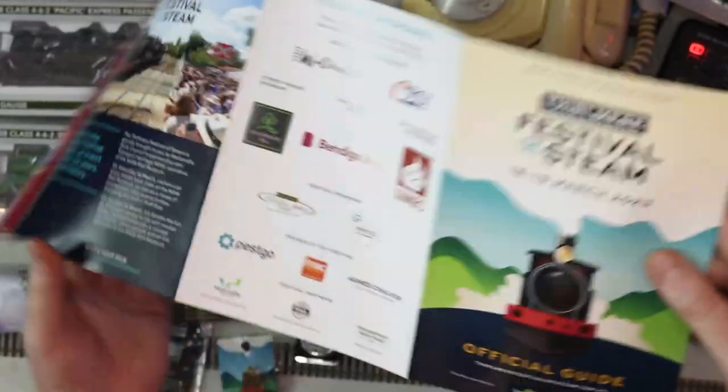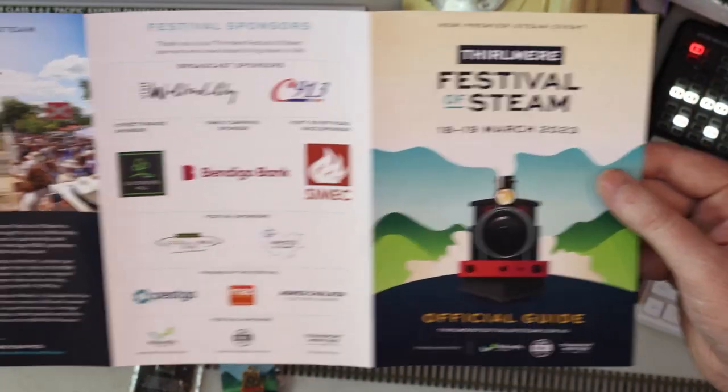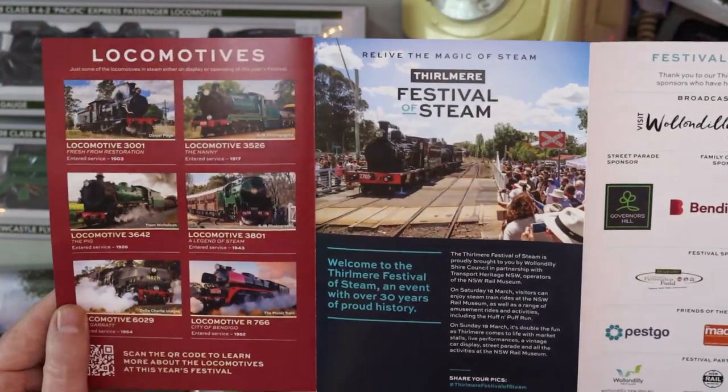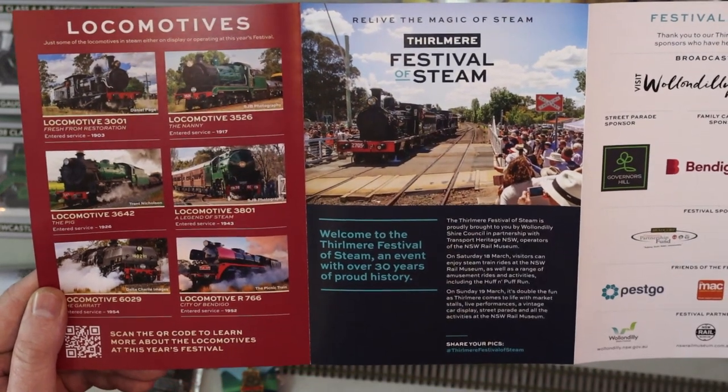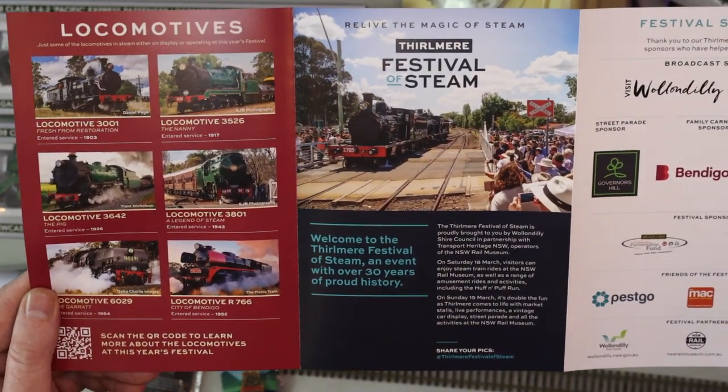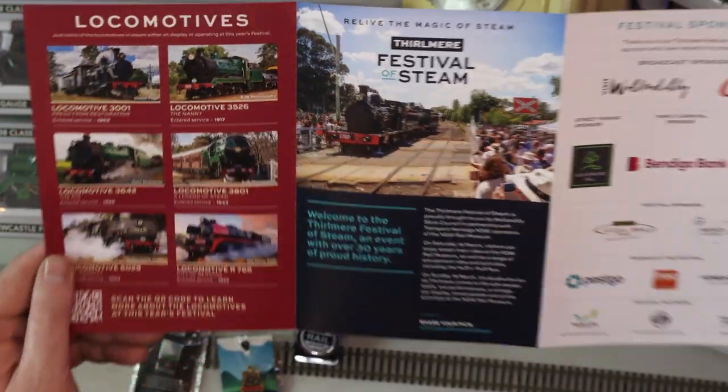Pretty cool place if you haven't been. I ended up seeing all of these steam locomotives — very, very cool to see them. It's always really cool to see these massive machines in action.